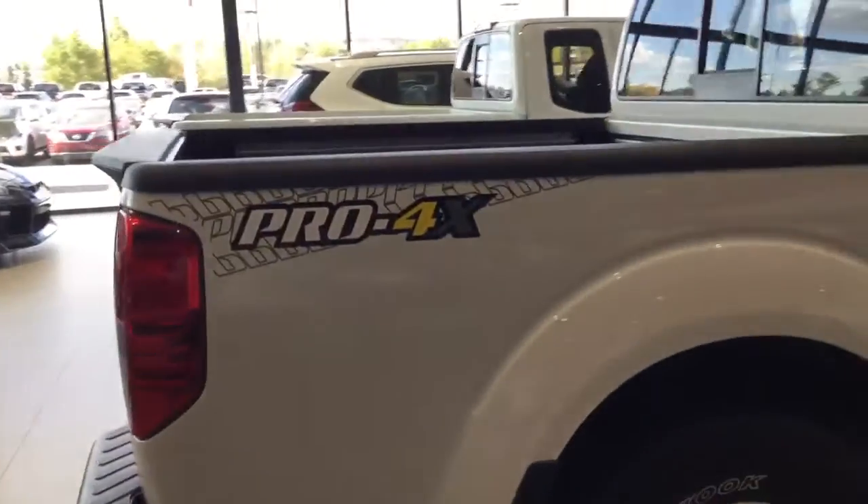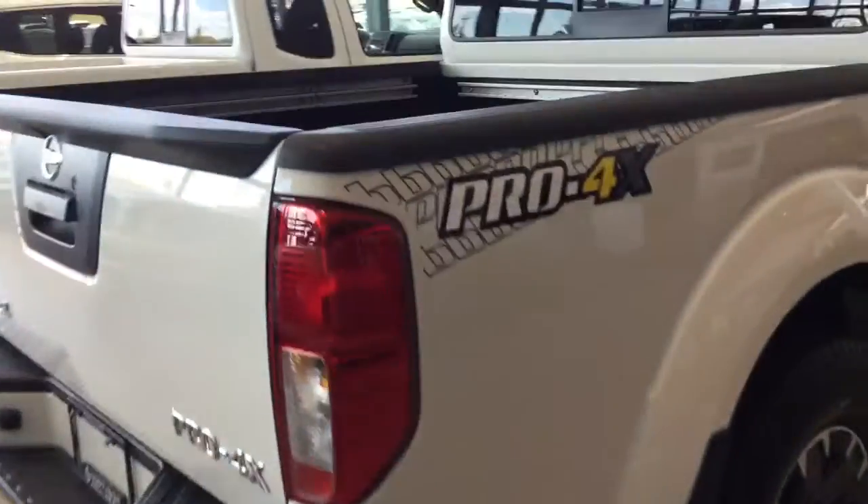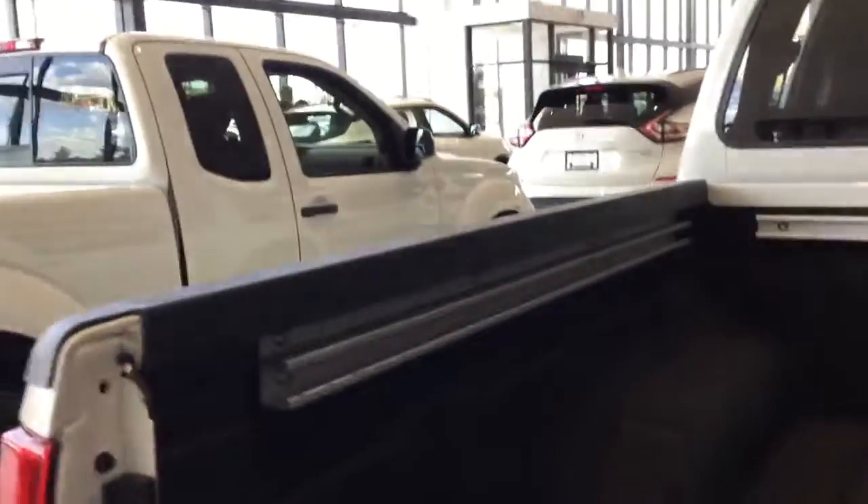Back to the truck now though — as you can see, Pro 4X emblems, all-terrain tires, and a quick view of the box. Of course you get the box liner ready to go, and the bed rails giving you secure tie-down points, not damaging the body of the truck.